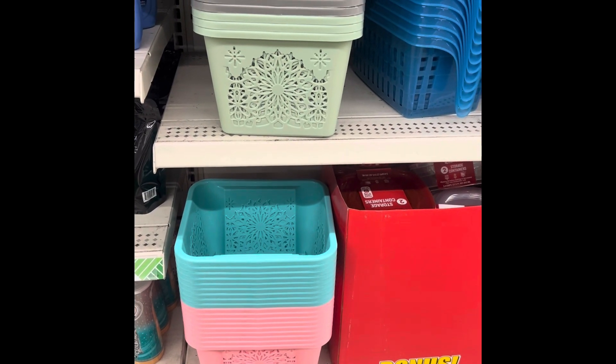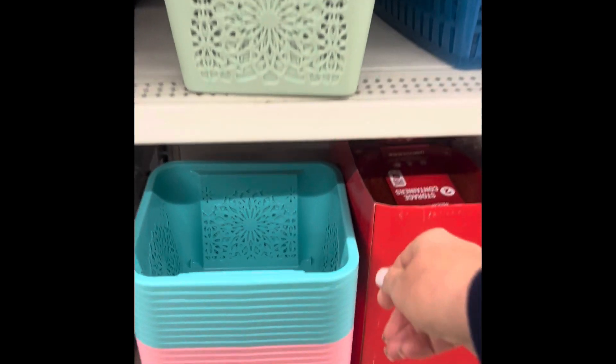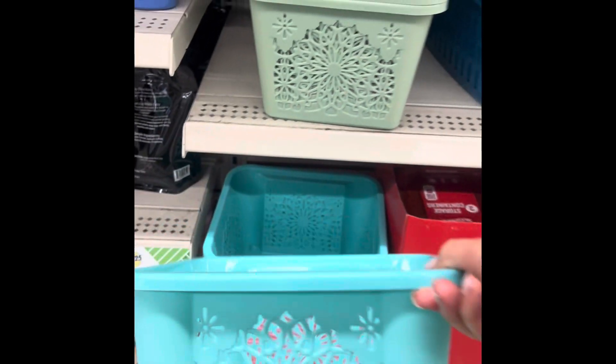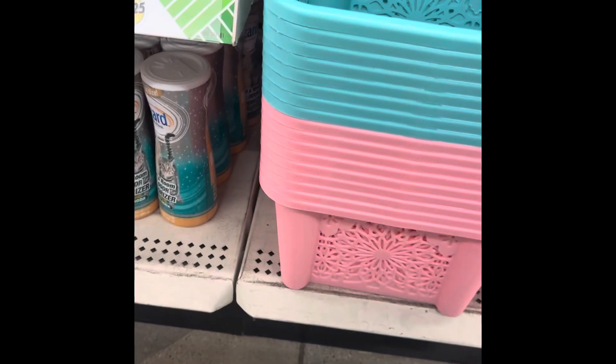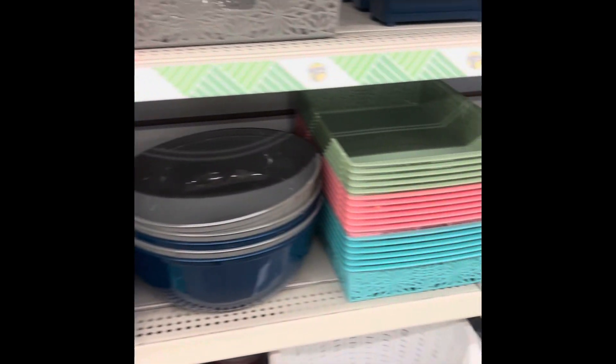Dollar Tree has these really cute baskets. I'll show you what I did with mine to help declutter underneath my sink. They're a good size — you can use them. They have pink, green, and other colors.